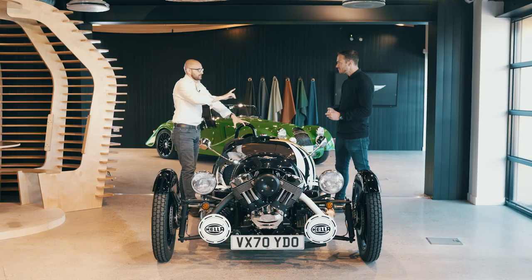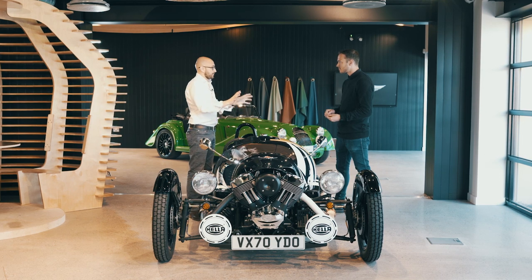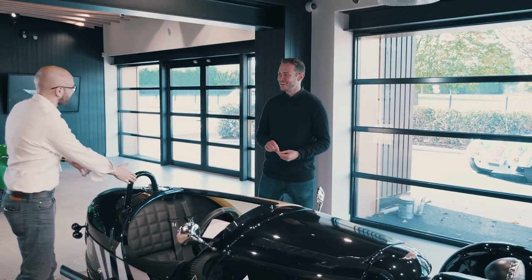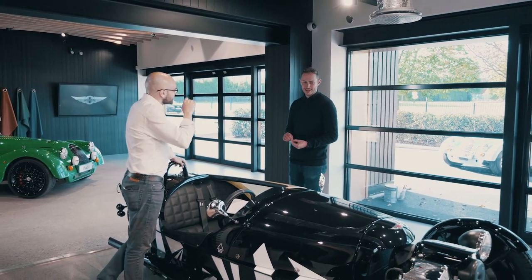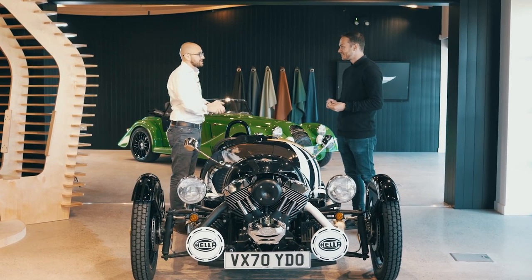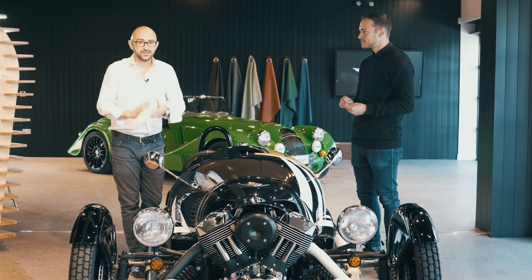One final question, because I know you have to get back to MDEC and design the future of Morgan — but it's the most important question about the three-wheeler: does it have a roof? I'm not sure we can confirm or deny whether or not it has a roof. It might have a roof. I'm going to say there is absolutely no roof on the new three-wheeler. As it should be. Mr Jonathan Wells, thank you so much for joining us and sparing your time and having a natter about what is coming in the future. For more here at Malvern, keep your eyes on Morgan's social channels and enjoy.